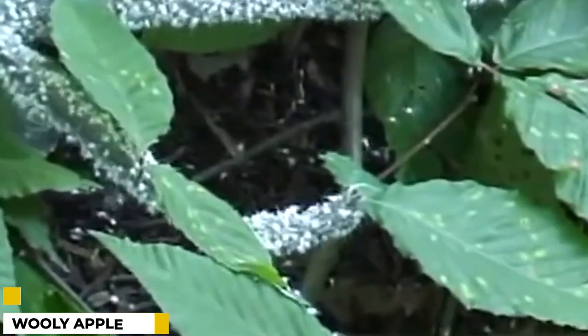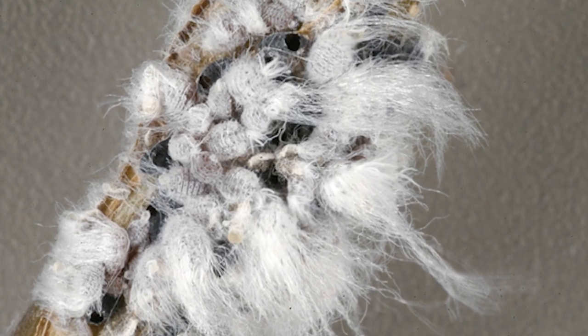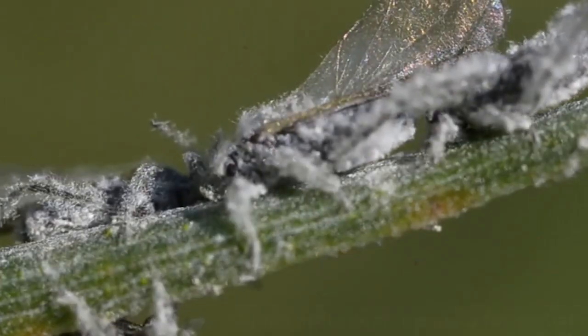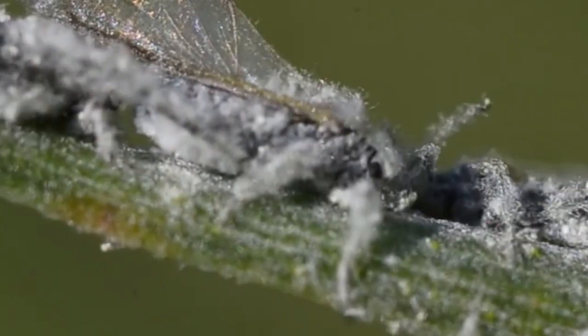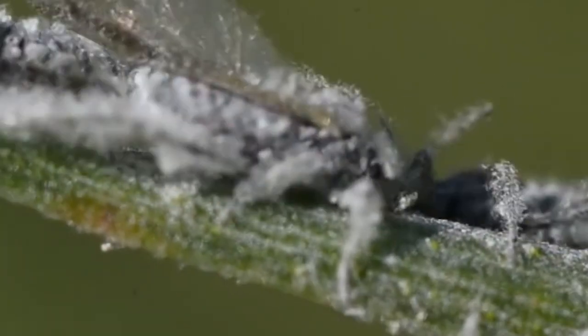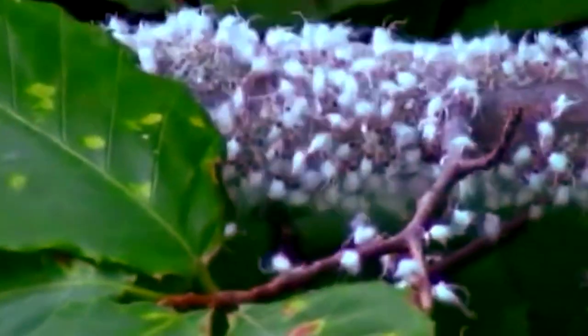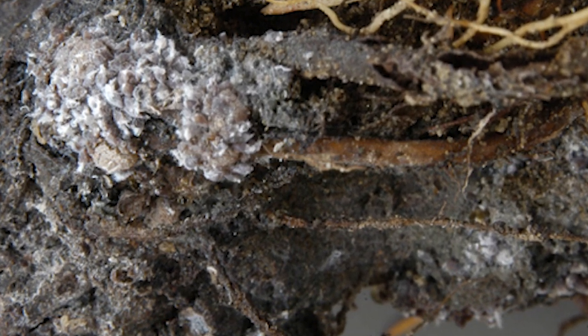The woolly apple aphid, scientific name Eriosoma lanigerum, is a small, sap-sucking insect that infests trees in the genus Malus, including apples. Aphids are a common pest of fruit trees and can cause extensive damage if left unchecked. The woolly apple aphid gets its name from the white woolly coating that covers its body. This protective covering helps the woolly aphid to avoid predators and to retain moisture.